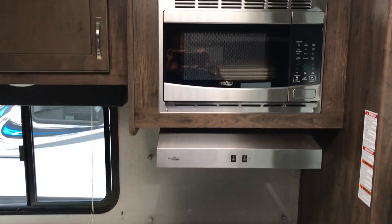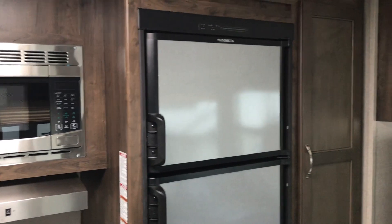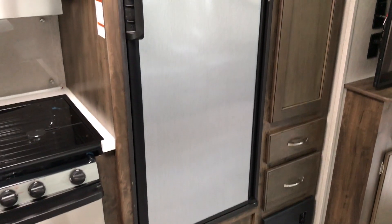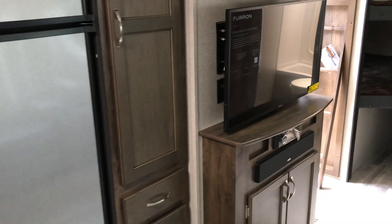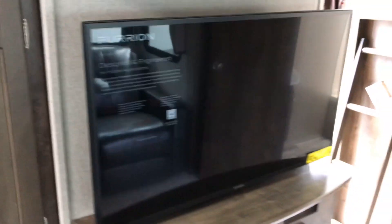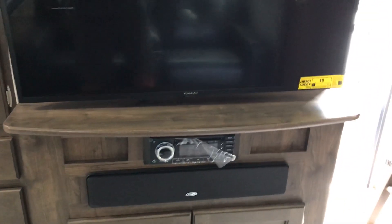Above is our high-point microwave. Two-door Dometic refrigerator operates off LP and electric. Nice pantry space in this unit — these are deep, with two drawers down below. Furion LED Smart TV with the Jensen sound bar, and overhead cabinetry.